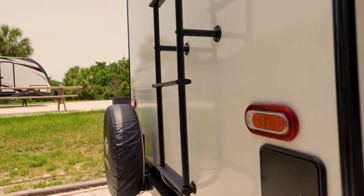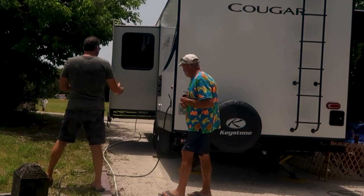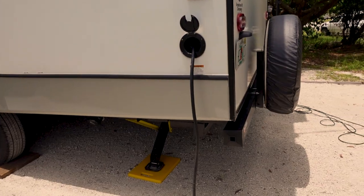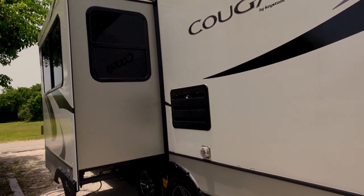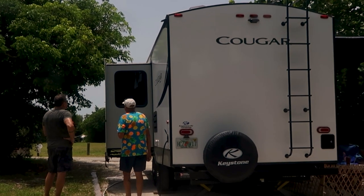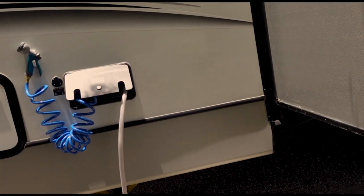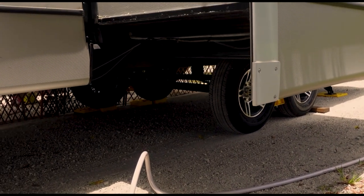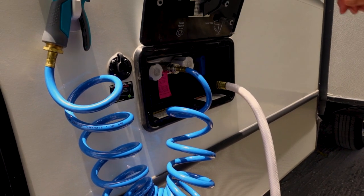Those are all LED up there — very nice. There's a nice ladder here to access the roof and it is a walkable roof. Your power here is 30-amp — works out great. They've got dog bones to switch it up however needed. That's your refrigerator — as soon as you unplug from shore power it automatically turns over to gas. And there's a 41-inch slide, which is pretty big for a 22-foot camper.